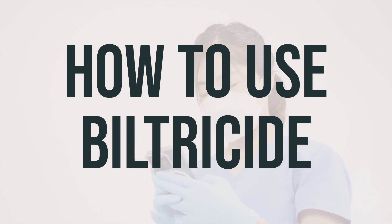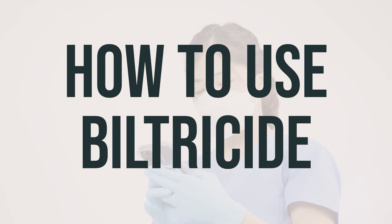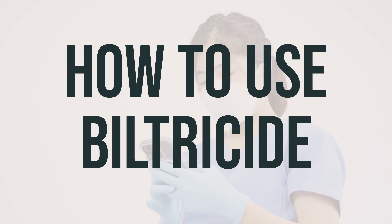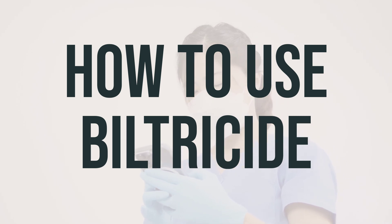It's important to avoid grapefruit and grapefruit juice while using Biltricide, as it can increase the chance of side effects. Keep in mind that your symptoms may worsen when you start taking praziquantel, so be sure to tell your doctor right away if your condition lasts or worsens.